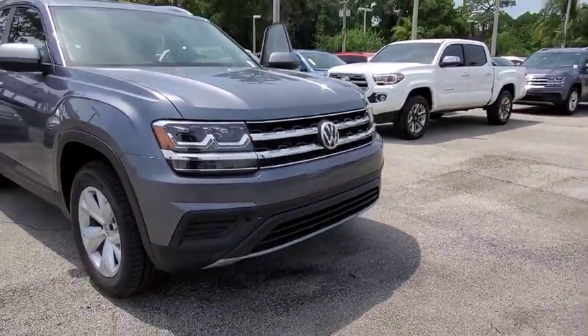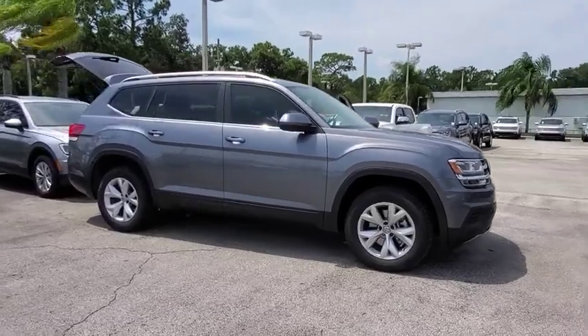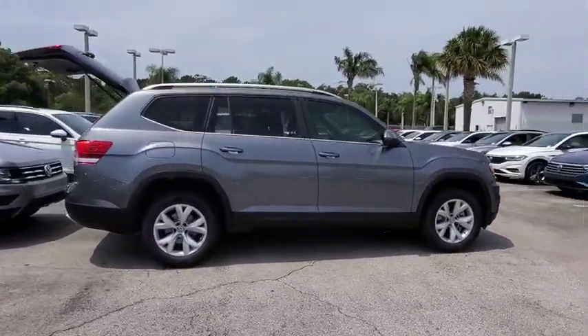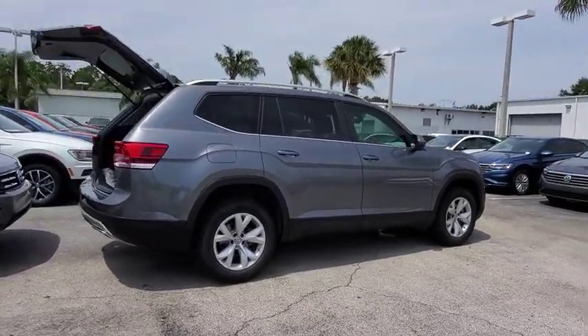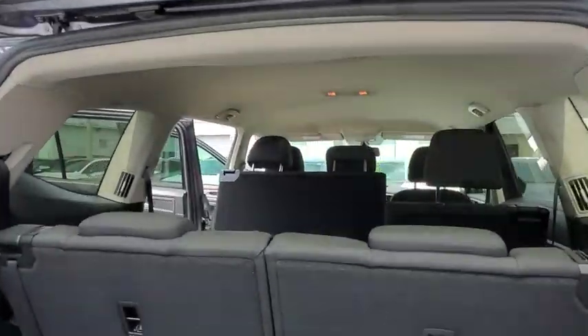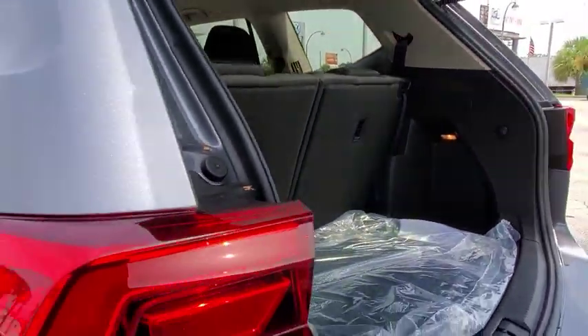Make a great choice today with the 2019 Volkswagen Atlas. The Volkswagen Atlas provides you all the flexibility you'd expect from a crossover vehicle with three rows of seating. The Atlas also features the latest in audio and safety technology. This vehicle has less than 100 miles. Here are some of this vehicle's great options.